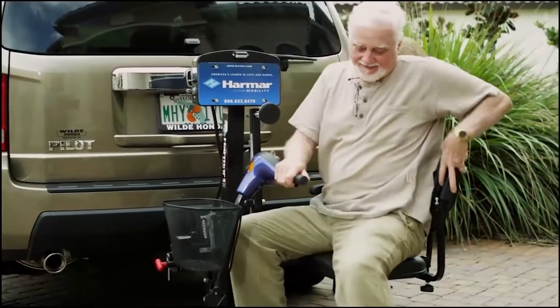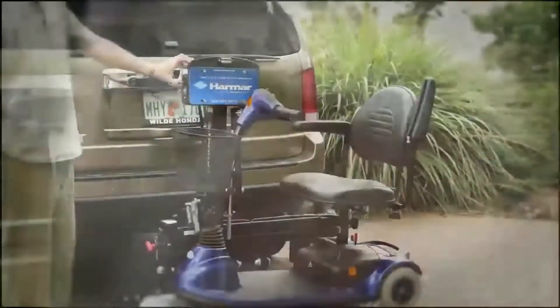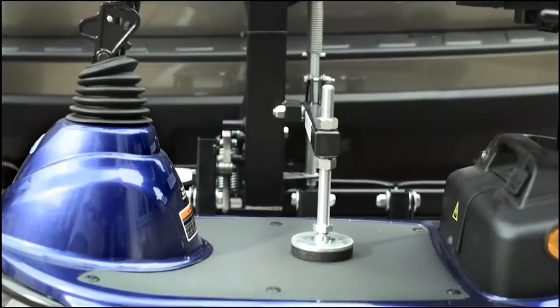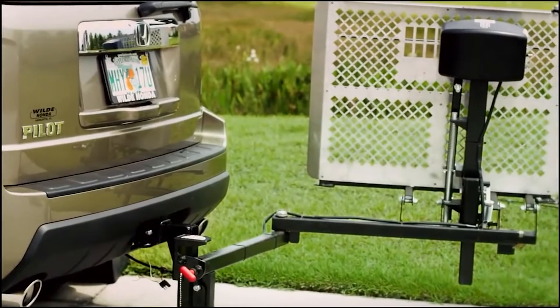Harmar lifts are simpler, stronger, lighter, and easier to use. The Harmar AL100 is a perfect example — the automatic hold-down arm lowers to effortlessly secure the scooter. The swing-away arm allows normal use of the tailgate.